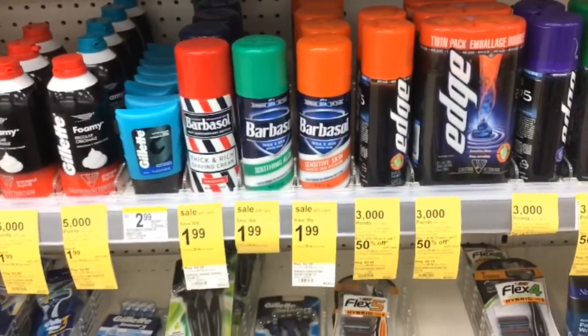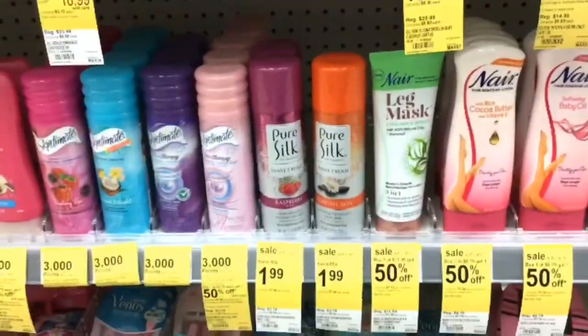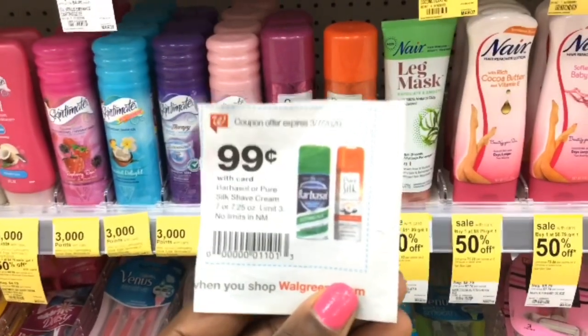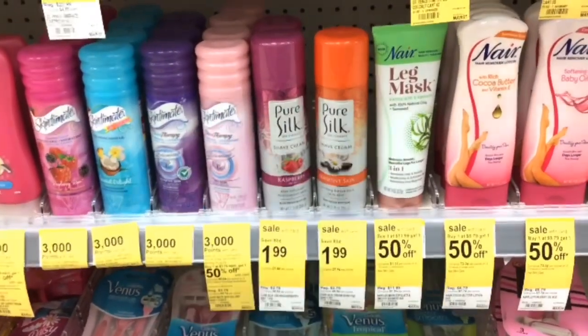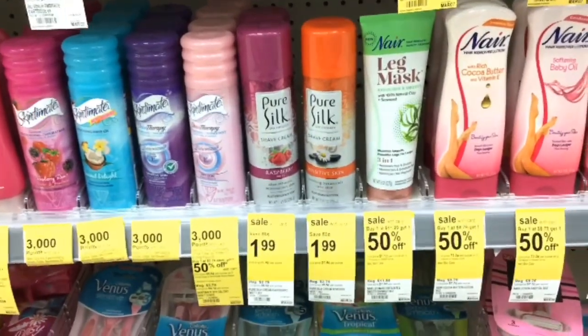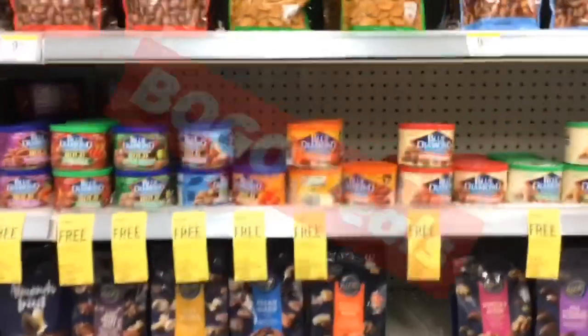This week the Barbasol and the Pure Silk are part of the deal. The Pure Silk is also $1.99, and if you use the coupon from the ad you will get the Pure Silk and the Barbasol for only 99 cents.